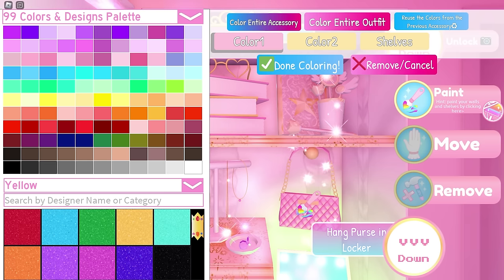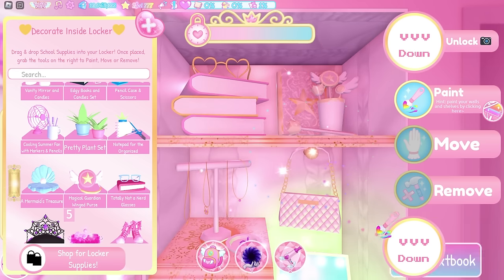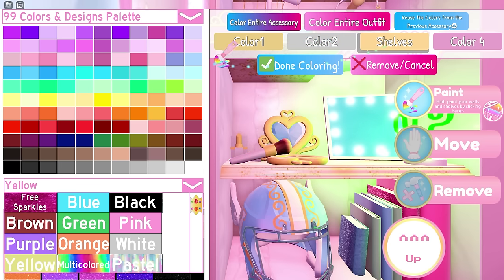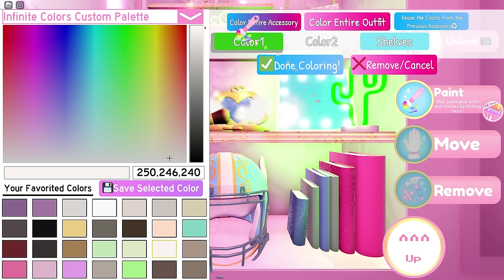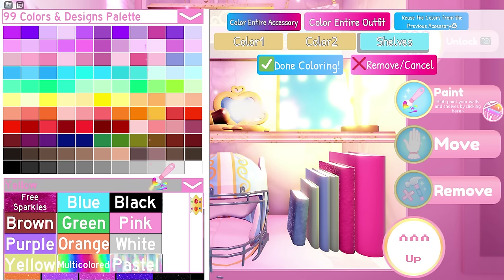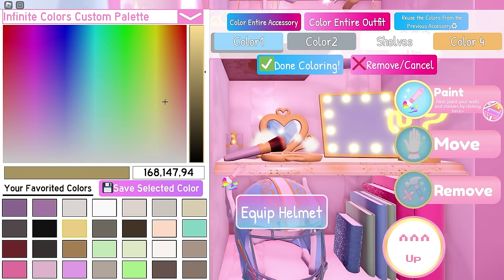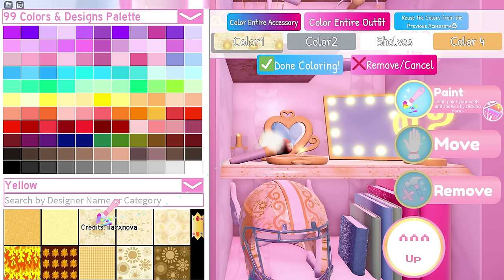For the necklace stand, you can leave the color as it is. Next, the purse — you only need to change color 1 to white. Moving on to the highlighter, we're using gold, gray, gold again, and white. For the cactus we need gold, gold, and gray. If you think the cactus is too bright, you can make color 1 darker like I did here. As for the helmet, you can use this pattern from ilacx_nova and use the default color for the rest.